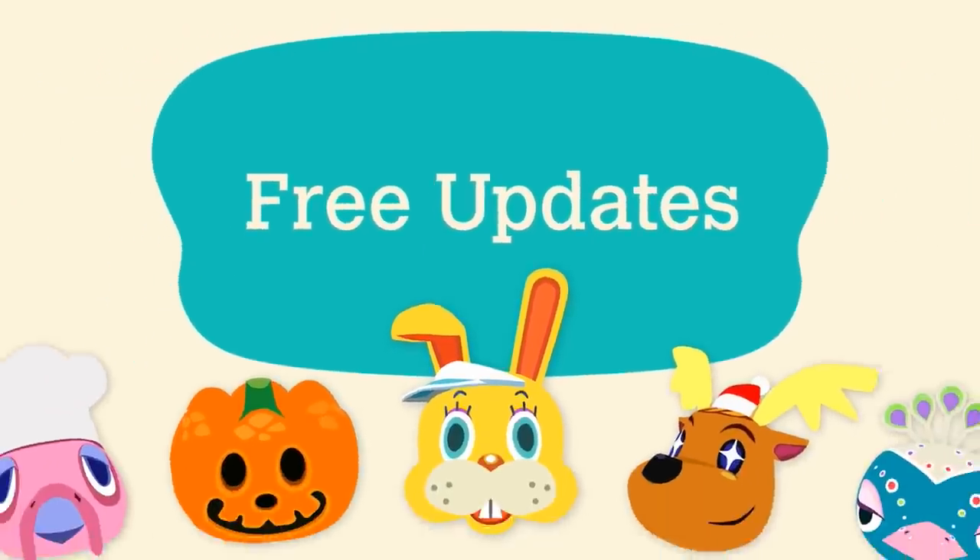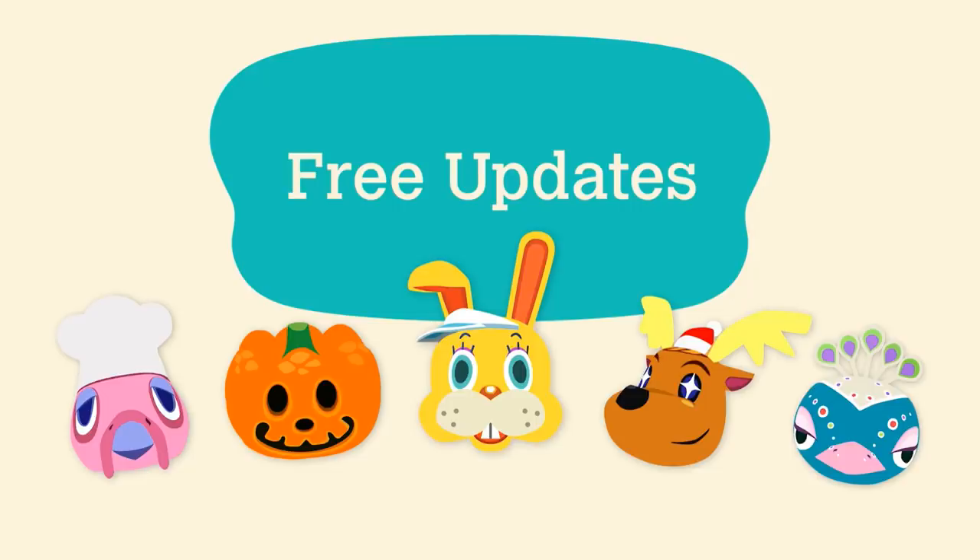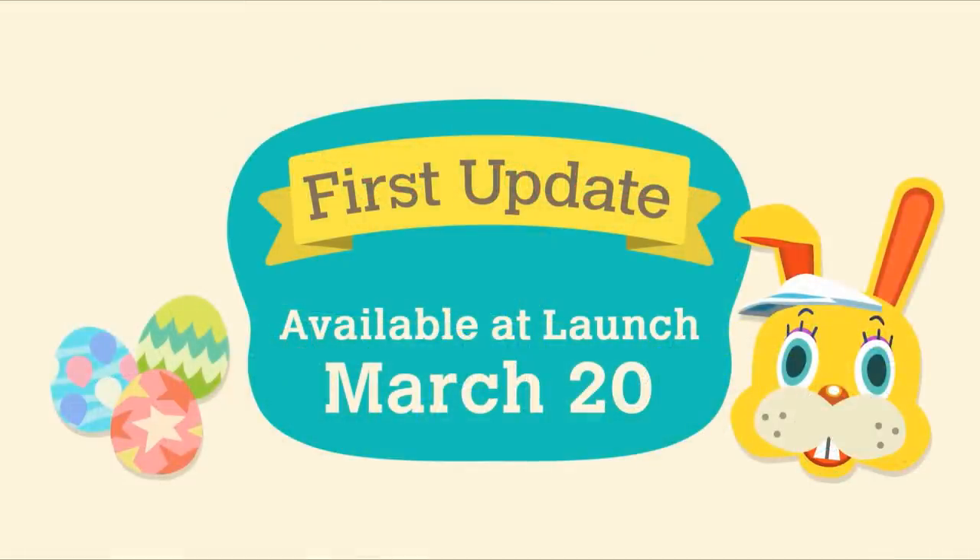Number ninety-two: Nintendo plans on sending out free updates to introduce new holiday events. The first free update will occur on launch day and will download the Bunny Day event related to Easter, featuring everybody's favorite nightmare — Zipper T. Bunny. While the update is downloaded in March, the actual Bunny Day event will not occur until April, which makes sense because it's meant to be a holiday.